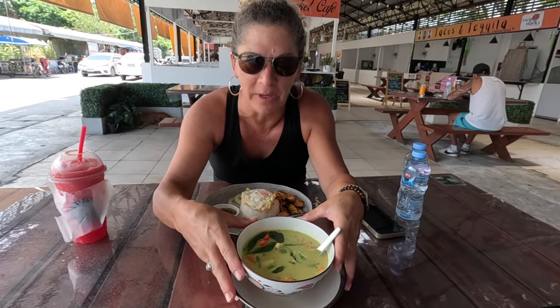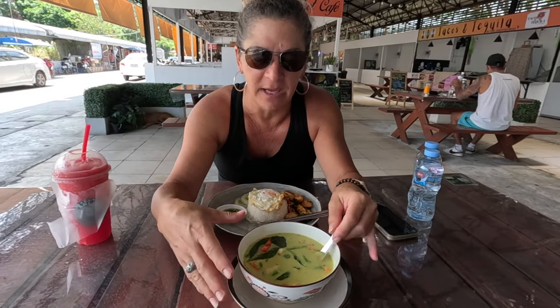We also have green curry. We asked for no rice with that — we normally get it with rice but we have lots of rice with our other dishes — and soon we should be getting our third dish, but I think it's coming right now.